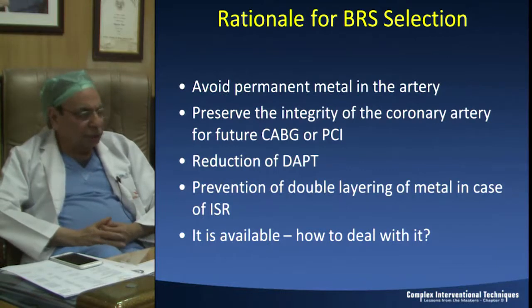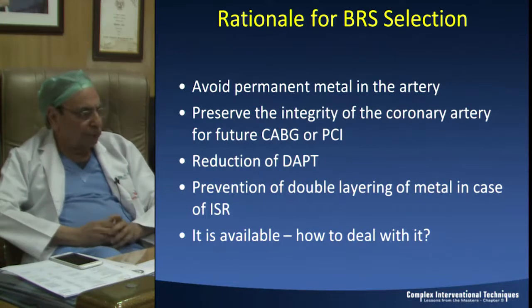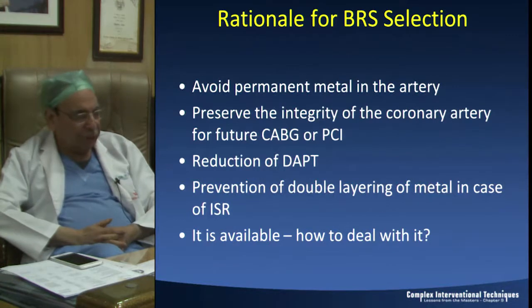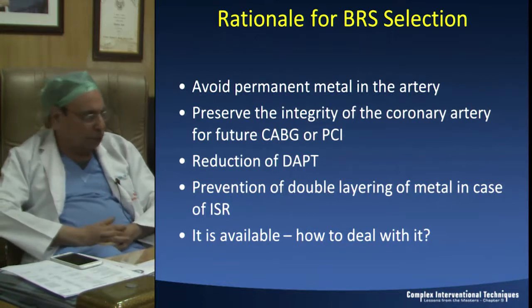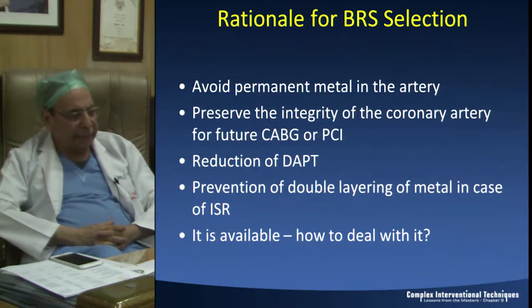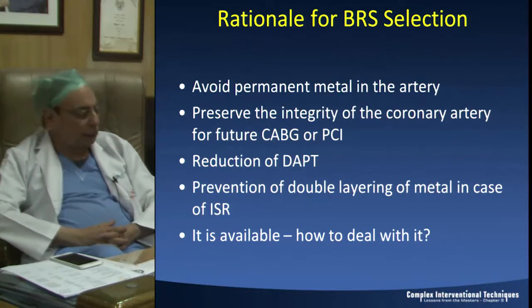We all know the rationale for wanting a good BRS: we do not want permanent metal in the artery. It cracks, it rusts, it leads to inflammation, and we do not want a foreign body there if possible. We also want the integrity of the coronary artery to be preserved so that it behaves like a normal coronary artery - the cage goes away, and vasodilatation to various drugs and physiological stimuli continues.